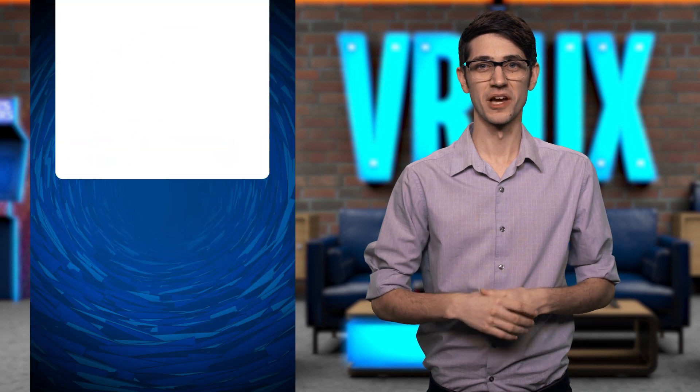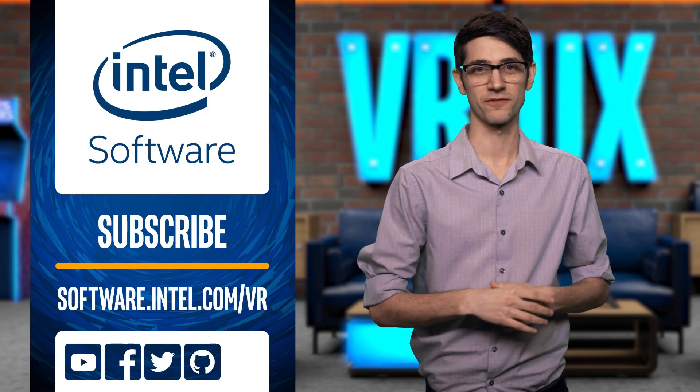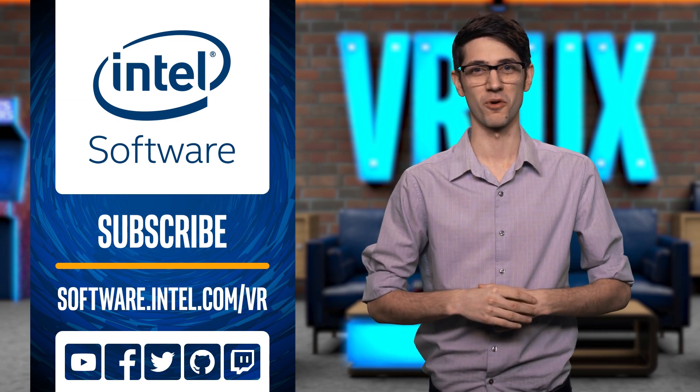Thank you for watching. Please comment below with topics you would like to see explored, and don't forget to like this video and subscribe to the Intel Software YouTube channel, and we will see you next week for more VR UX.